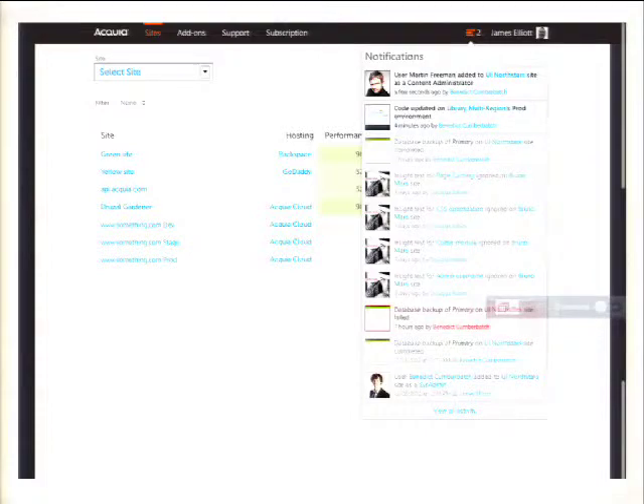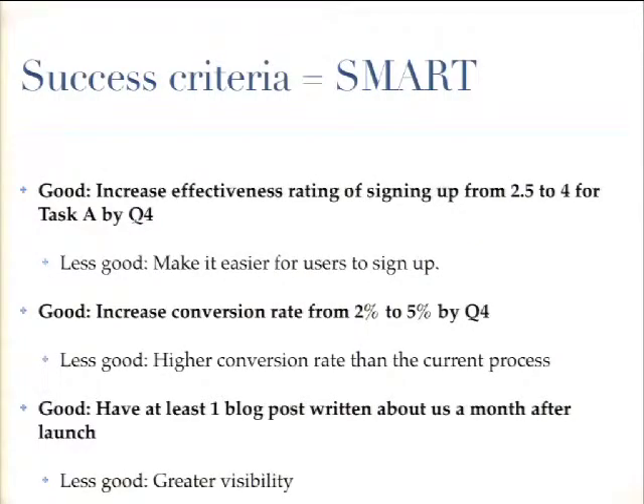We recently released notifications, and for inspiration we looked at Facebook, LinkedIn, Jira, and Twitter — it's a well-established design pattern, so it's helpful to look at those for inspiration. For success criteria, we like to make them SMART goals — specific, measurable, attainable, realistic, and timely. Rather than something vague like 'higher conversion rate,' you'd say something like 'from two to five by quarter four.'